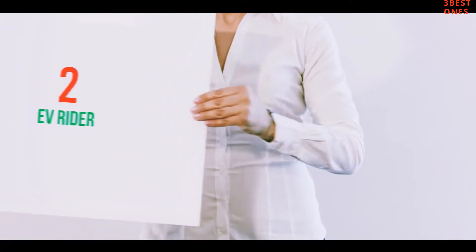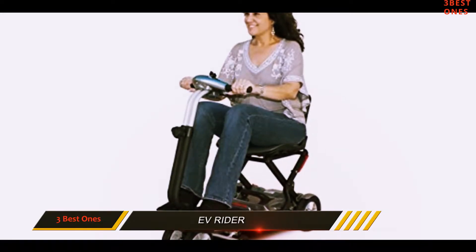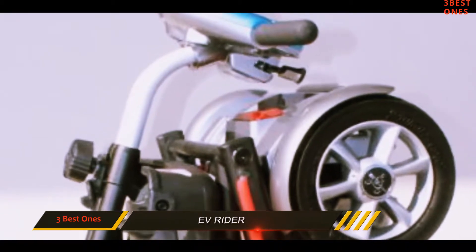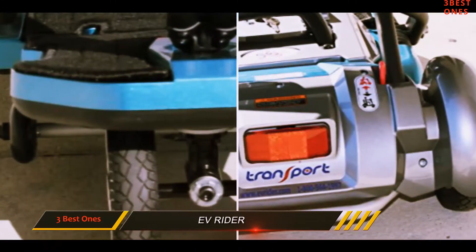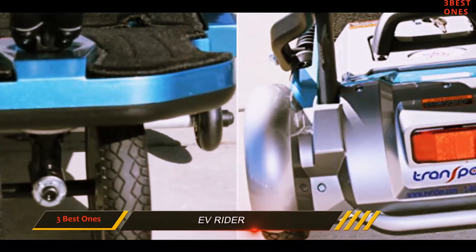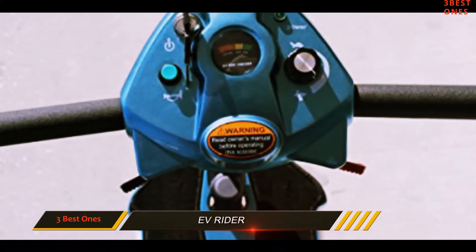Coming in at number 2: the F-Rider. If you are looking for a mobility scooter that is incredibly sturdy, portable, and comfortable, and you don't have a limited budget, this is the right product for you. This is a folding vehicle that comes with a unique design. It is meant to offer any family the portability they need during their travels, regardless if the scooter is being used locally, in airports, or while visiting foreign destinations.